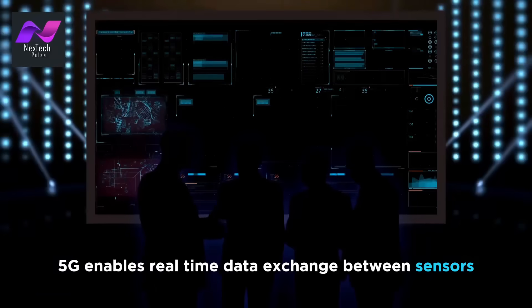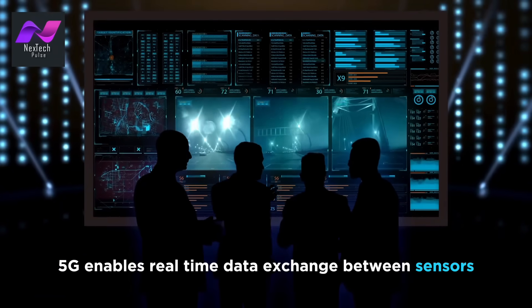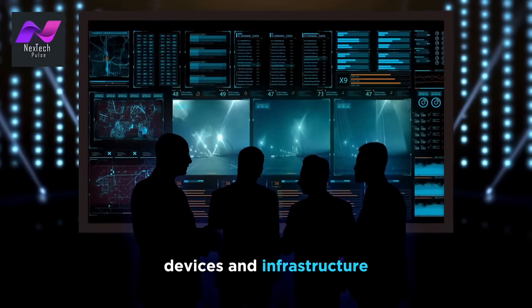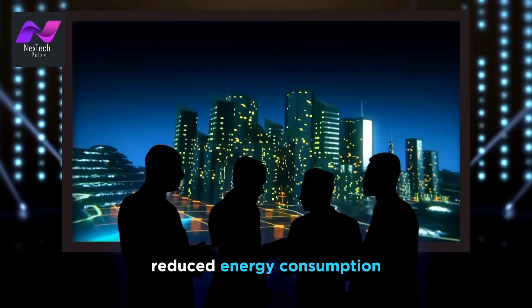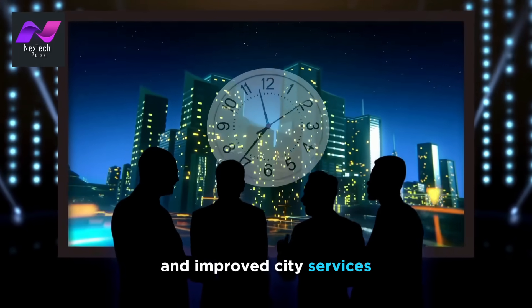In smart cities, 5G enables real-time data exchange between sensors, devices, and infrastructure. This leads to efficient resource management, reduced energy consumption, and improved city services.